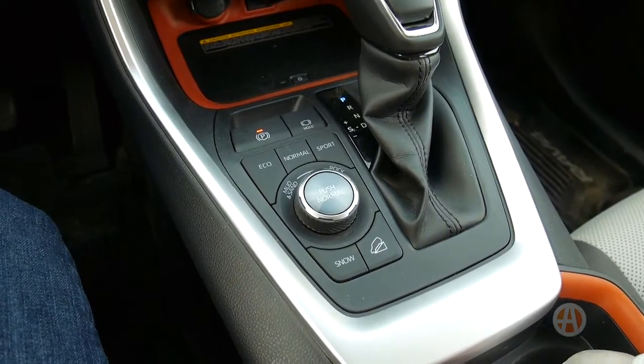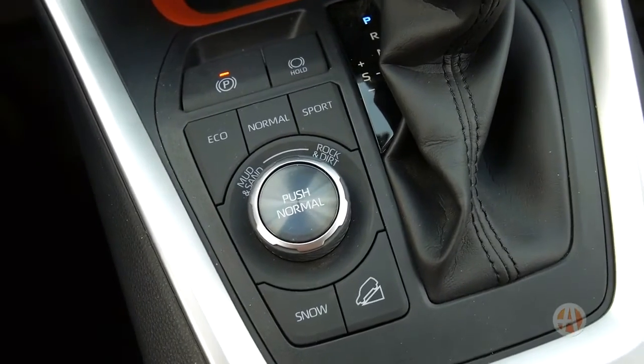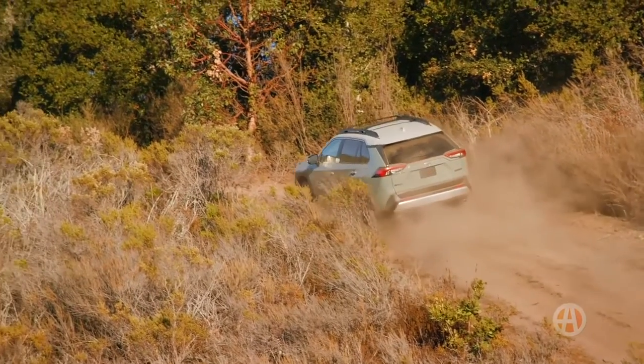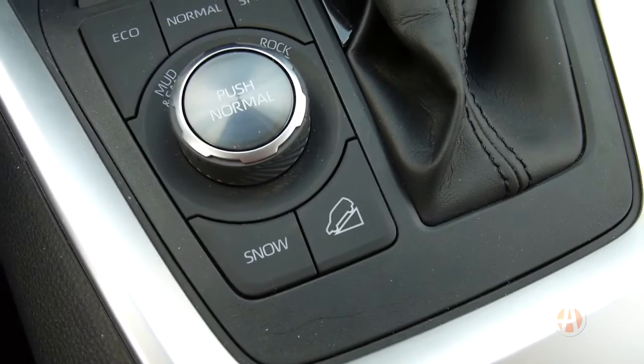There are also different off-road drive modes. As you can see there: mud and sand, rock and dirt — they differ the amount of slippage that the car allows you to use. Also on the Adventure, you have hill descent control.